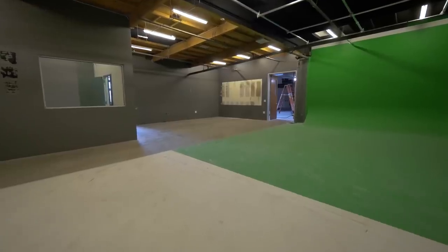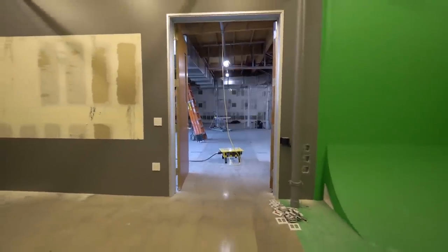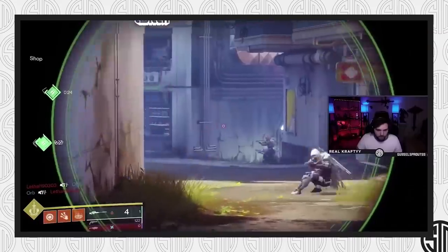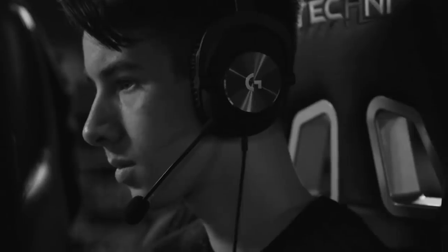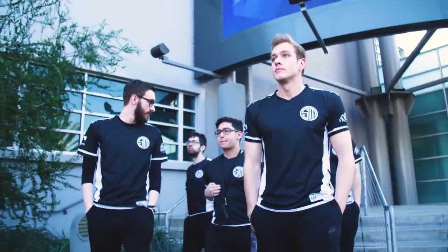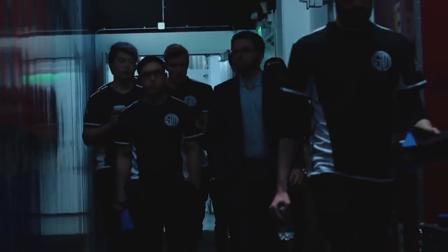TSM is laying the groundwork for online promotions and videos as well. The whole room features a massive green screen wall, and the second half of the room is an all-white wall and floor space. Professional videographers, editors, and special effect artists will be on staff to help build content and expand on everything TSM has to offer. The main goal is to supply TSM roster members with everything they need to become unified and showcase their brand.